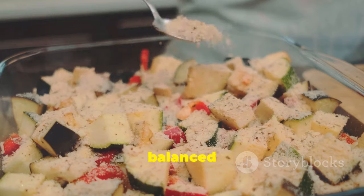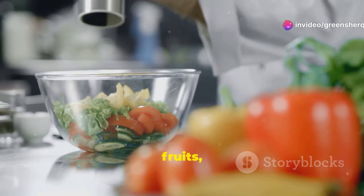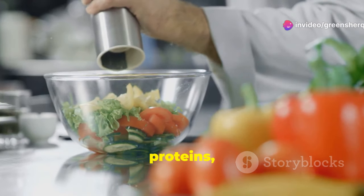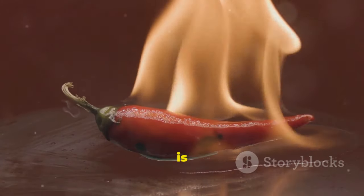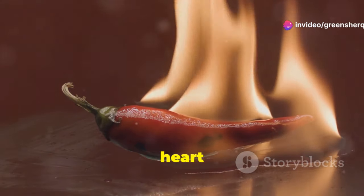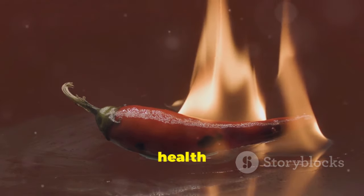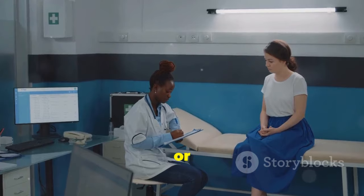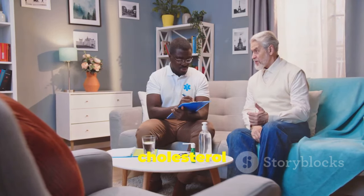Incorporating cayenne pepper into a balanced, naturally cholesterol-lowering diet is always a good idea. Along with other heart-healthy foods like fruits, vegetables, whole grains, and lean proteins, cayenne pepper can add both flavor and potential health benefits. Remember, moderation is key. While cayenne pepper can be a great addition to your diet, it's important to use it as part of a comprehensive approach to heart health, and always consult a healthcare provider before making significant dietary changes. Is cayenne pepper fact or fiction for cholesterol? The answer lies somewhere in between — it shows promise, but a balanced diet and healthy lifestyle remain the cornerstone of managing cholesterol effectively.